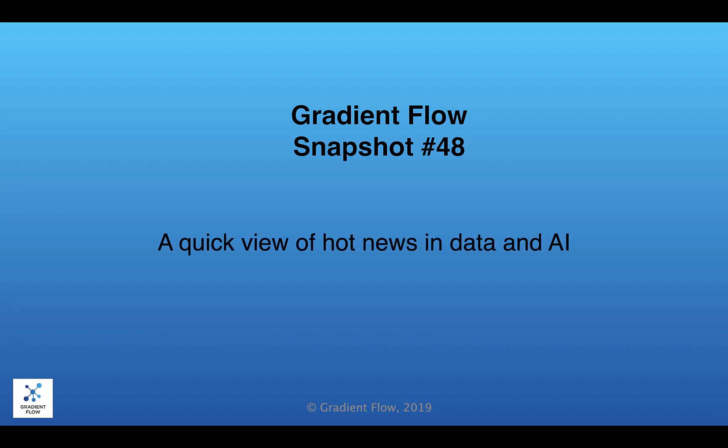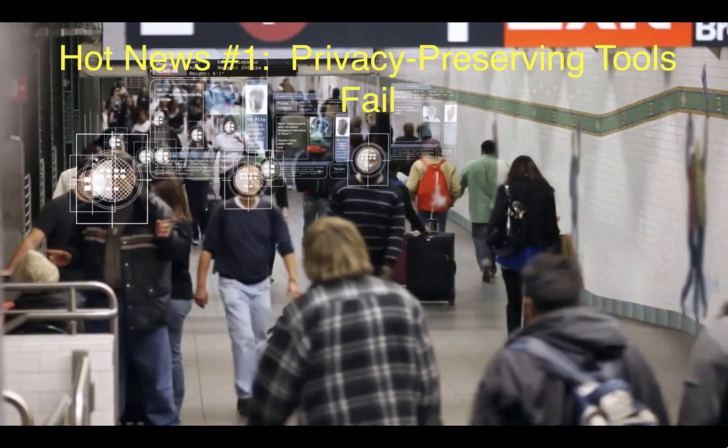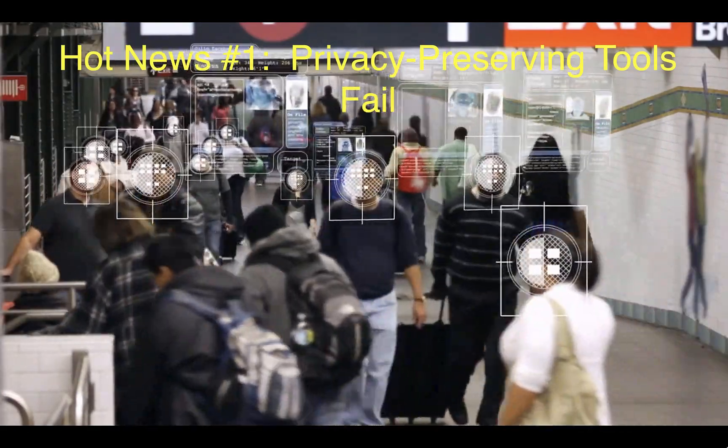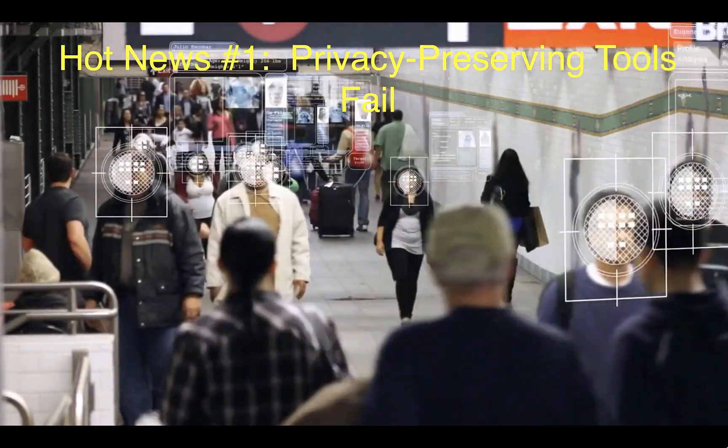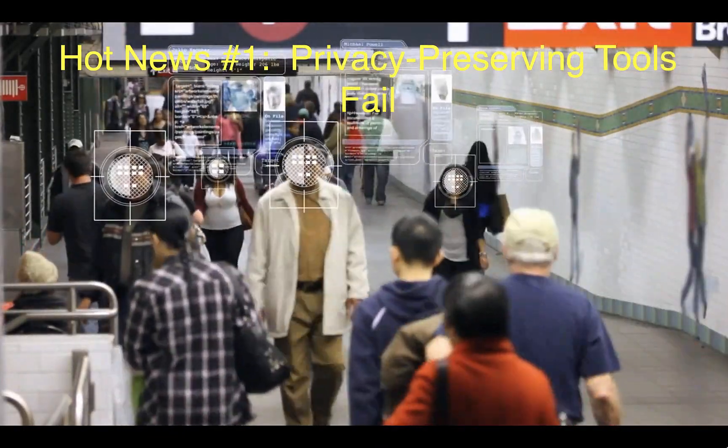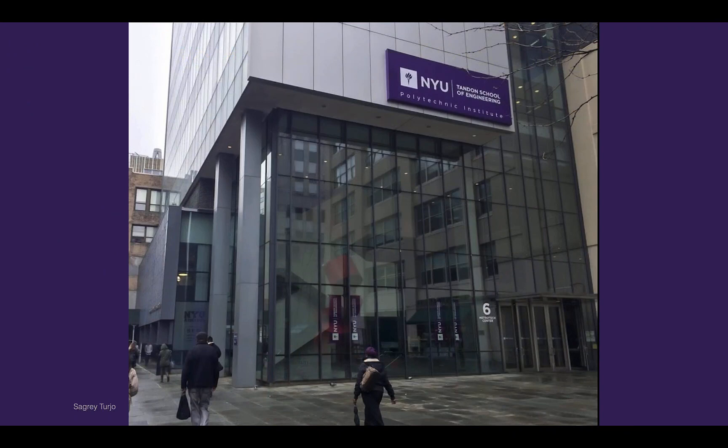Welcome to Gradient Flow Snapshot number 48. How well do the privacy preservation tools used by many facial recognition apps work to scrub images of individuals' identity? Not well at all, according to a recent paper by the NYU Tandon School of Engineering.